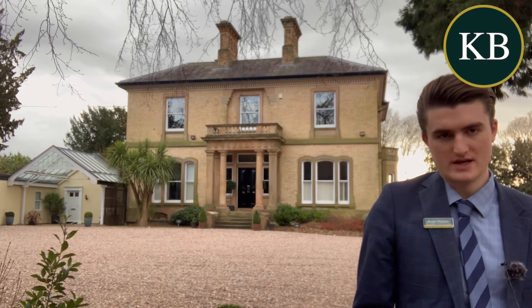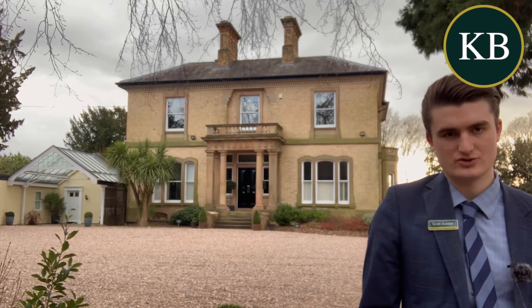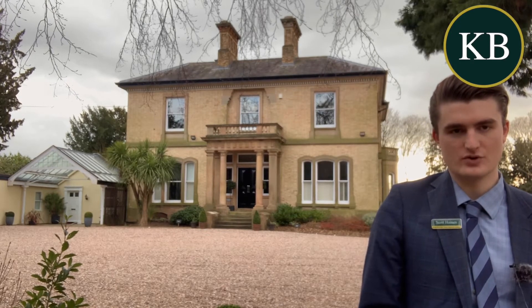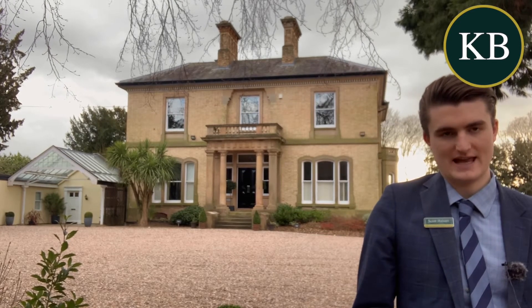The apartment is modern throughout and has been maintained to a high standard whilst retaining a wealth of character, presenting a fantastic entrance hallway with storage cupboard, a fantastic live-in kitchen dining room with fitted kitchen appliances and beautiful bay windows to the front elevation and the side elevation.